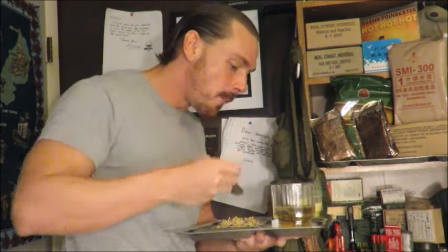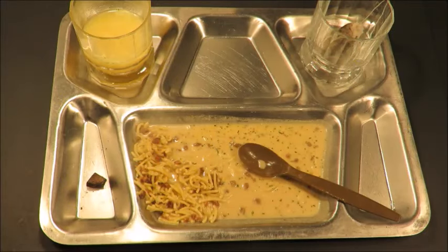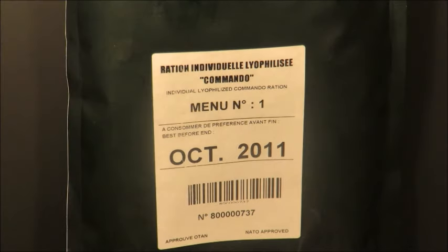It turned out to be one of the best rations I've ever had. It's very well balanced. I love all the bars — the commando bar, that nougat bar which I'm surprised wasn't hard as a rock, the chocolate. Well, that was definitely one of the best rations I've ever had — the French RILC. This is Steve1989 off mreinfo.com. Hope you liked the video, and as always, thanks so much for watching.